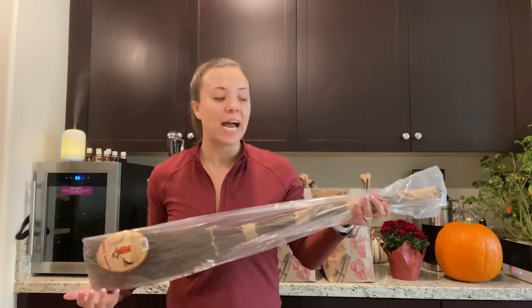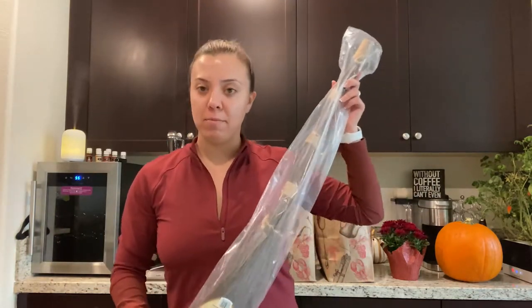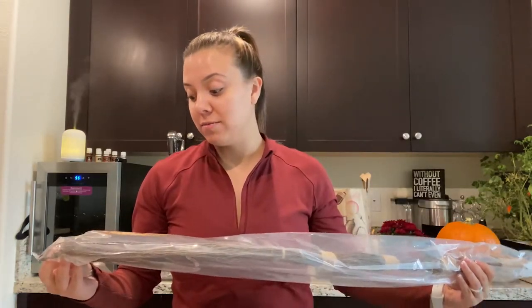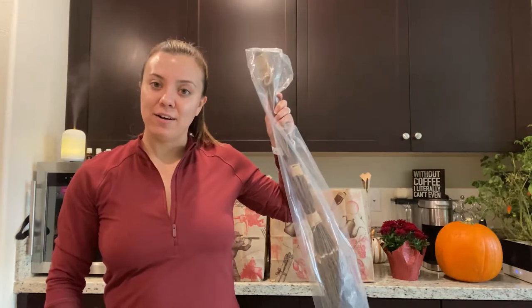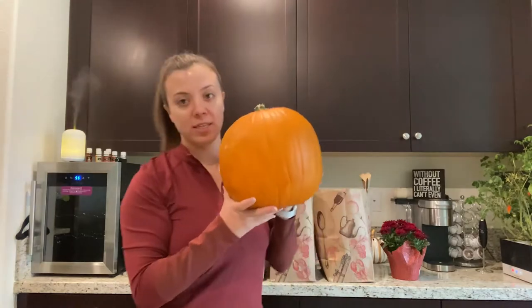We're going to start with some of the larger items. The first one is the cinnamon broomstick. Growing up, my mom used to put these around our house all the time. For about four dollars, they're decorative but they smell great and really smell up a room. I just love these — they're very fun.